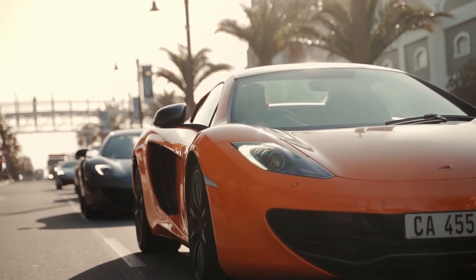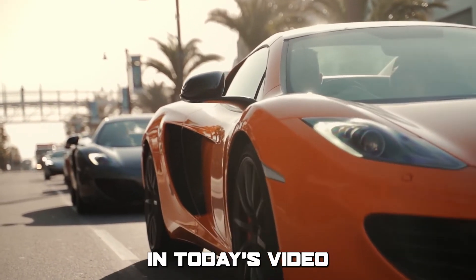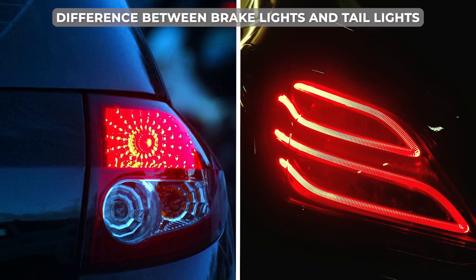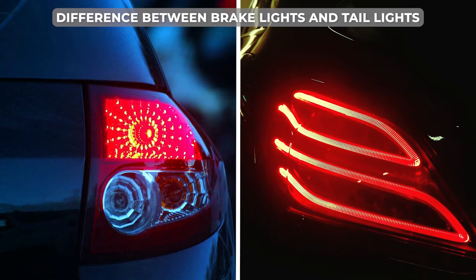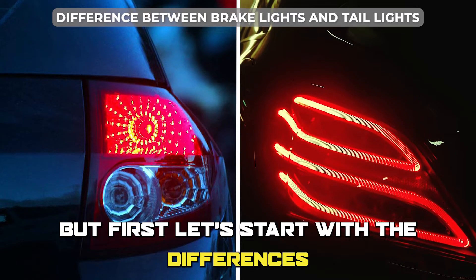Hi guys, this is Lisa from The Savvy Professor. In today's video, we'll discuss the difference between brake lights and taillights, and which is better. But first, let's start with the differences.